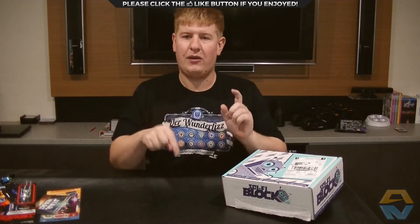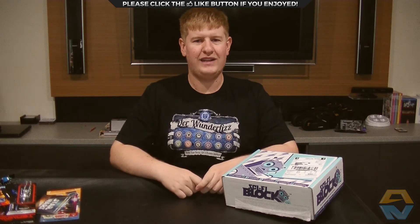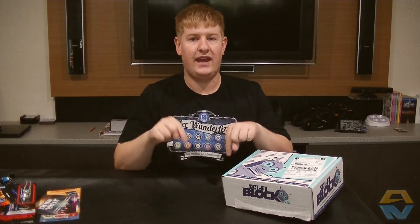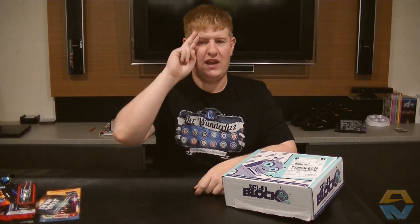If you'd like to get your own Sci-Fi block, I'll have a link down in the description below. If you've enjoyed this video and would like to see more, please give it a thumbs up. And don't forget you can find my Facebook, Twitter, and Instagram links down in the description. Thank you very much for watching and I'll see you next time.